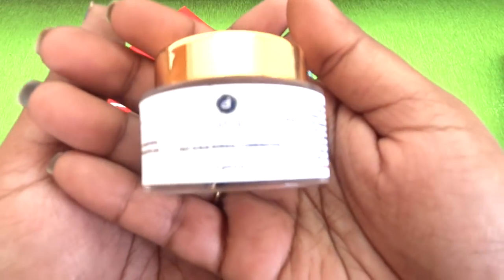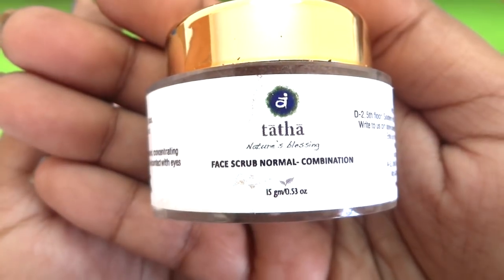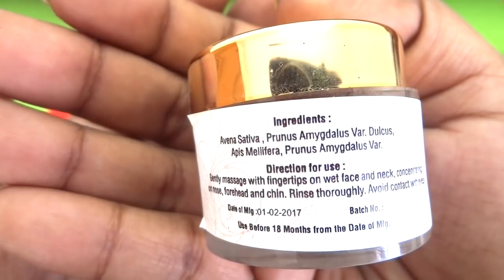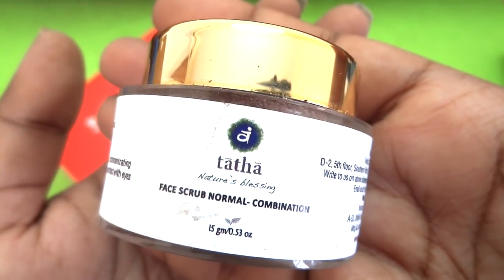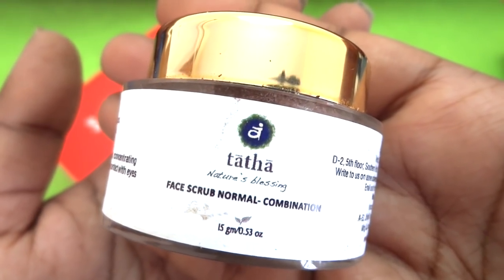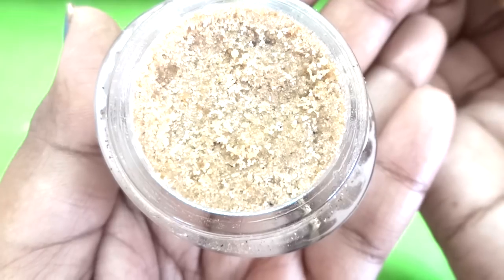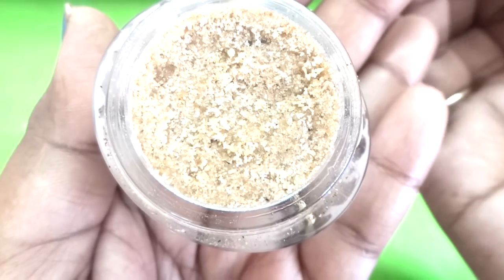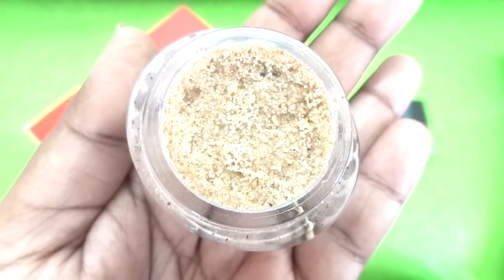Finally we have the Tatha Face Scrub for normal to combination skin - a 15-gram product. I have used this earlier; in fact I received it in a Violet Box. I have combination skin and it did suit me. This is in powder form, which was a little unusual at first, but I quite liked it - the effect was quite good. You just wet your face and apply some of this and scrub it off.